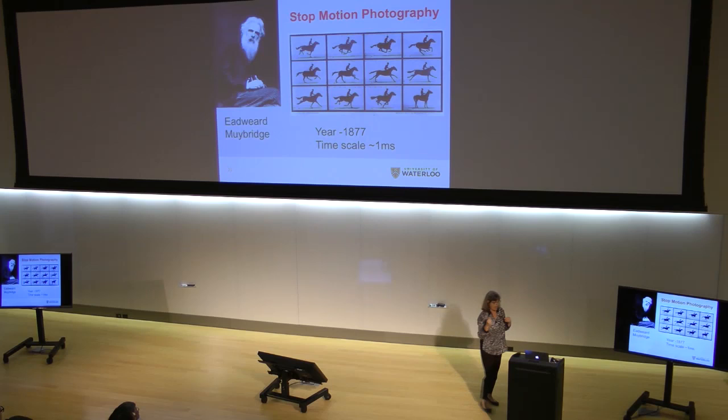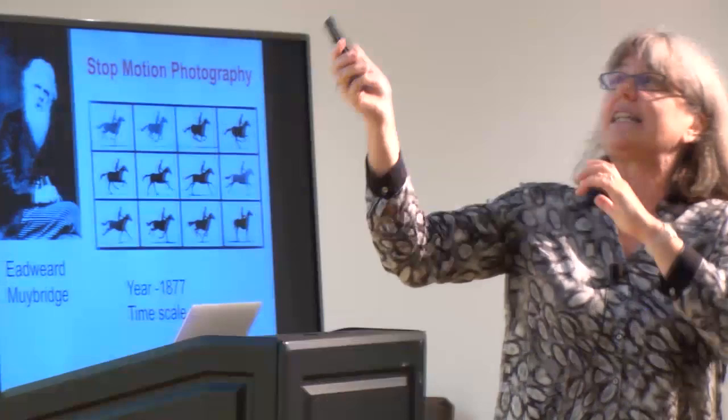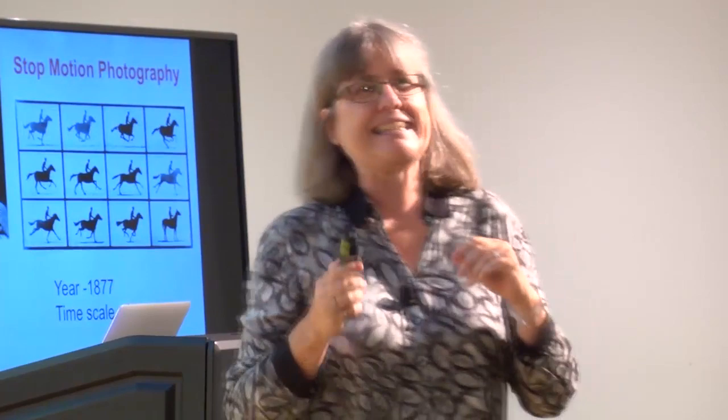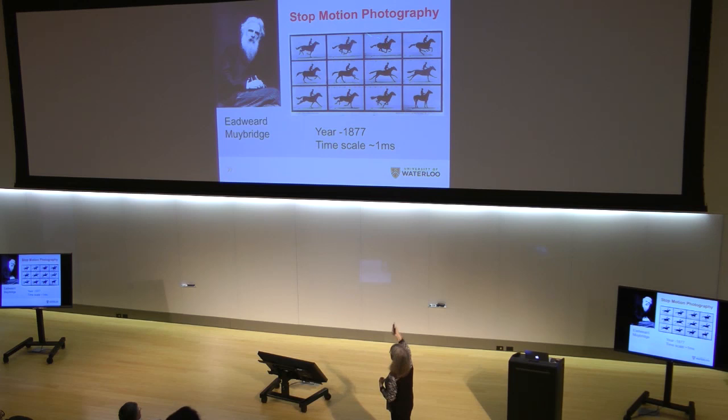In 1877 there was a big controversy — I think it may have been like at the Olympics with speed walking, where you have to make sure two feet don't come off the ground at the same time, because that's running. This was some kind of horse trot gait. The question was: do all feet in this trot come off the ground at the same time? Our eyes can only see about 25 milliseconds at a time, so some people saw it and some didn't. Edward Muybridge used technology — stop motion photography — to solve it. And there it is: all four legs are off the ground. He solved the great burning mystery of 1877.